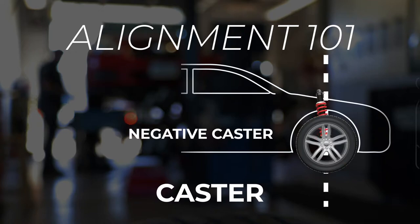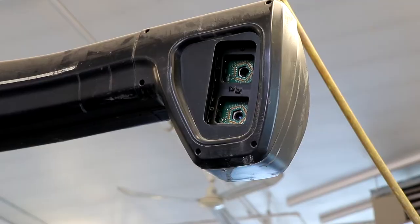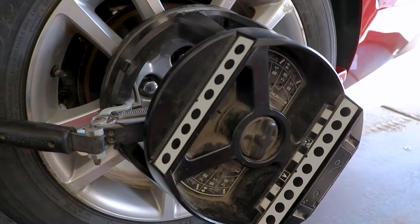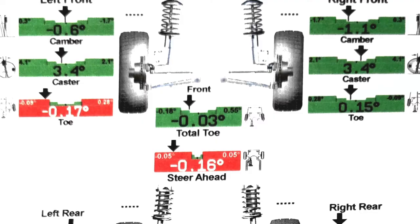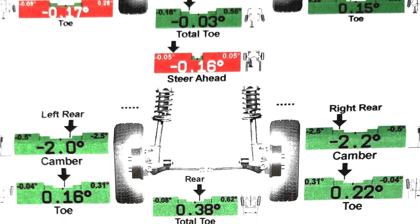If you were to take a bicycle and tried flipping the tire around so the handlebars were backwards, you'd notice how hard it is to actually ride your bike going that way — and that's how caster affects your vehicle going down the road. The lasers on the alignment machine reflect off the sensors on the alignment heads, and the image it projects back will tell you the inward and outward tilt of the tire, whether the tire's toed in or toed out, or whether the caster's off.